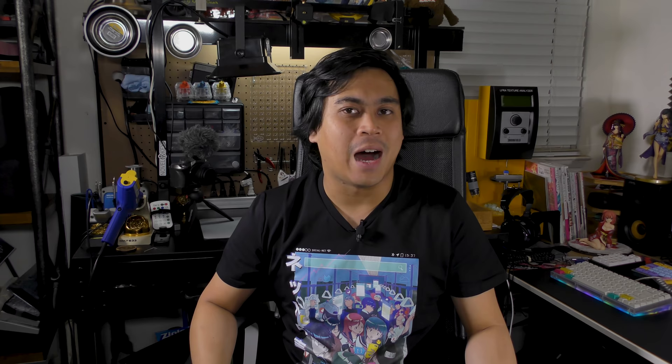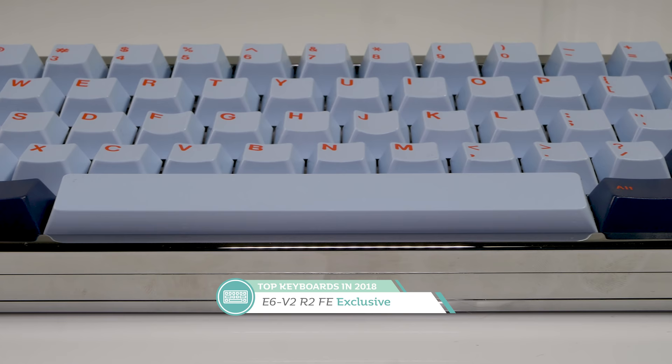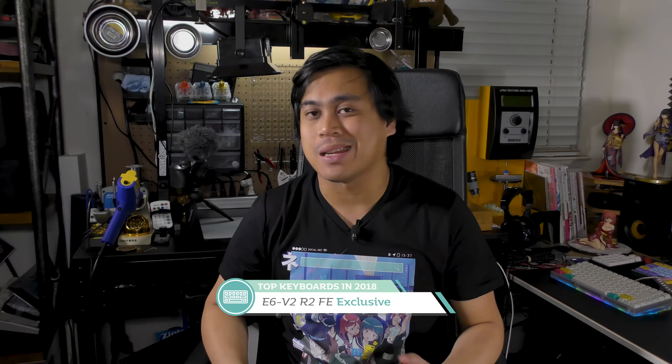Now it's time for the big list: the top five keyboards I built this year. At number five we have the E6v2 Founders Edition. This brass beauty is a hefty one — a beautiful all-silver PVD finish on an all-brass keyboard with an almost mirror-like finish. It's remarkably solid and heavy to type on. Mine has Holy Pandas, and it's a typing treat. The WKL layout is a lot of fun and a great alternative to the 60% HH. I'd do it again.